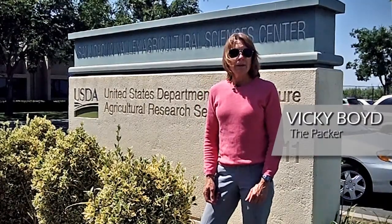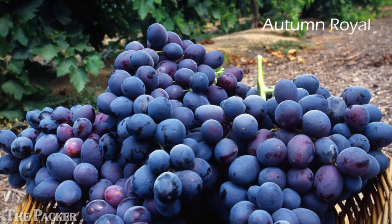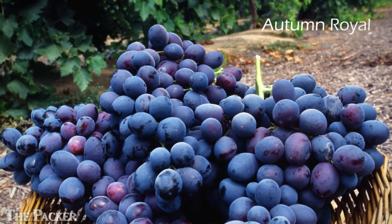Hi, this is Vicki Boyd with the Packer Newspaper. I'm here in Parlier, California at the USDA ARS's research station. David Ramming, a grape breeder here, is leading a team that's working to develop new table grape varieties. David is responsible for most of the popular table grape varieties on the market right now.